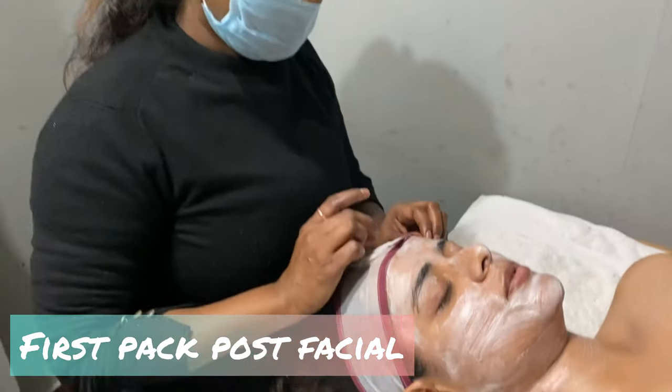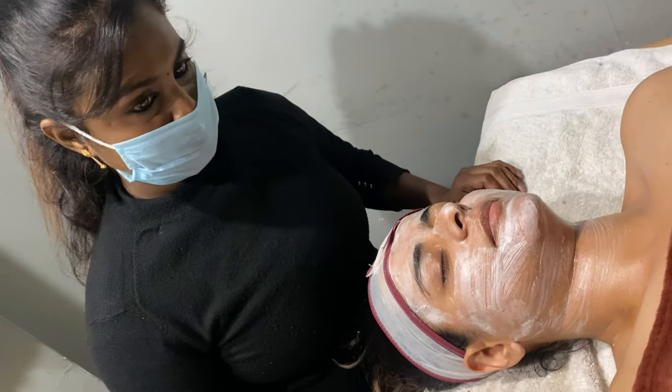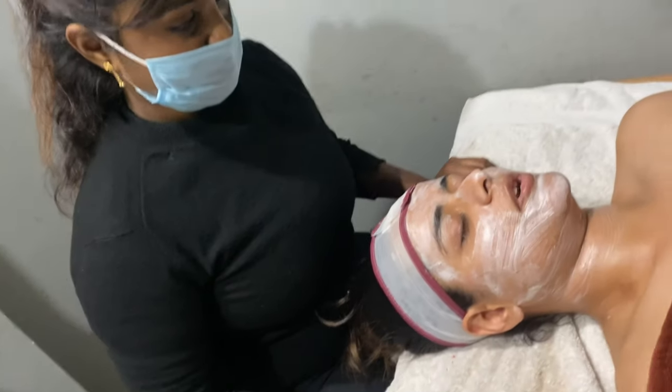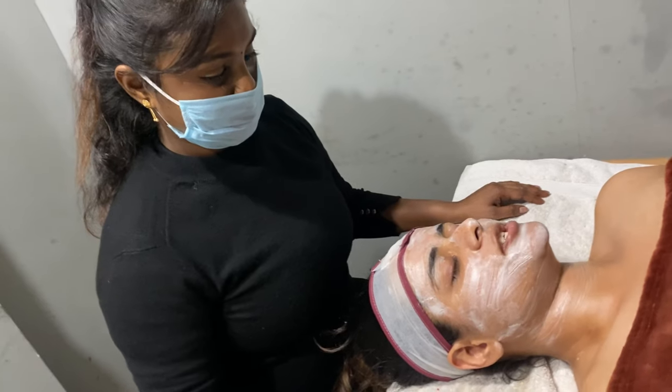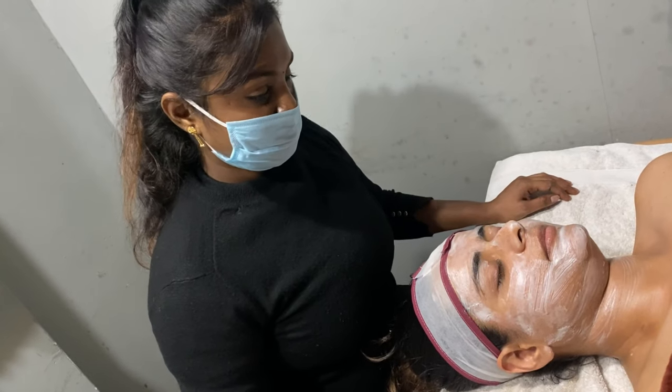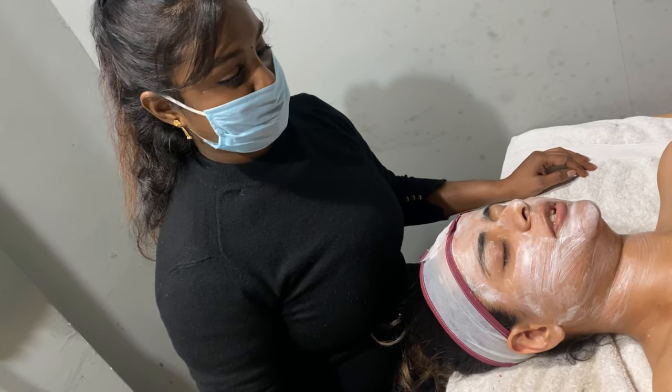After the second cleanser comes the first pack. The last pack is the power mask. That power mask is to take care of the skin. About 15 minutes remain on the mask, so we can start another service in the meantime.